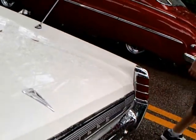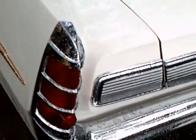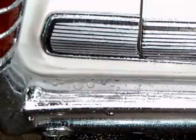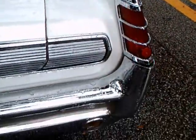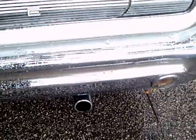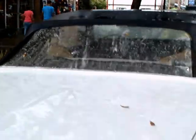Plenty of chrome trim here on the back too. Backup lamps you can see at the bottom of the fenders. The tail lights continue the curve of the body up the side.